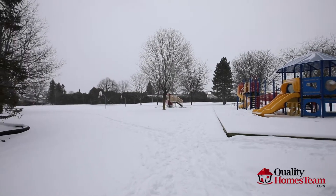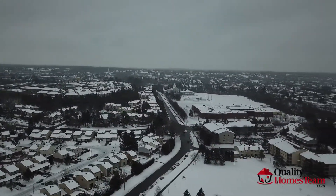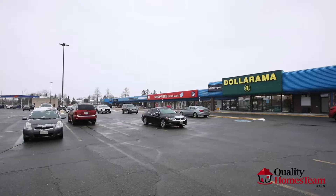Secluded from all the hustle and bustle, yet within close proximity to all local amenities, shopping centers, transit, restaurants, schools, and the Highway 174.